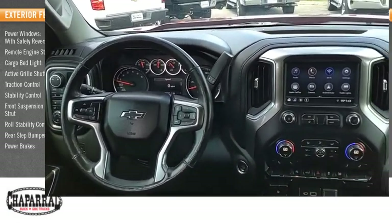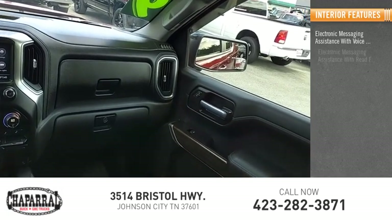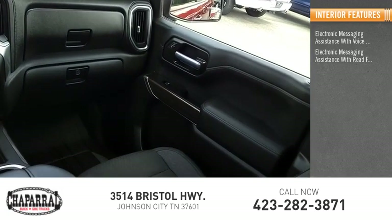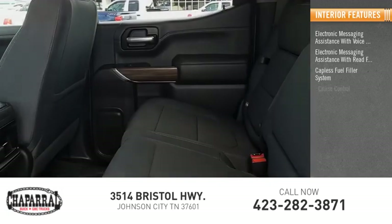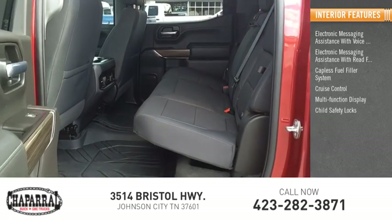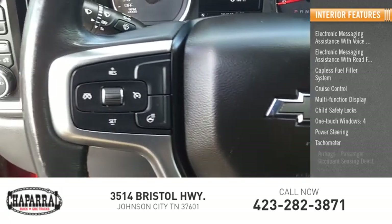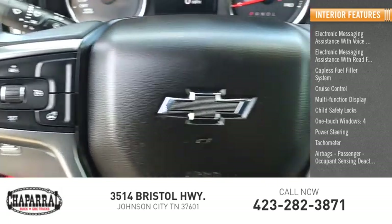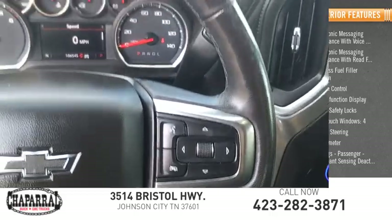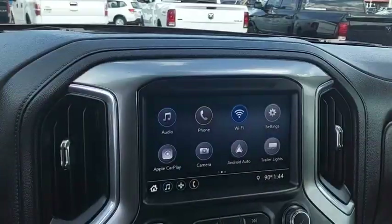Inside you'll find electronic messaging assistance with voice recognition, electronic messaging assistance with read function, capless fuel filler system, cruise control, multifunction display, child safety locks, one-touch windows, power steering, tachometer, airbags, and passenger occupant sensing deactivation. This beauty is sure to make you the talk of the neighborhood, so call or drop in for a test drive today.